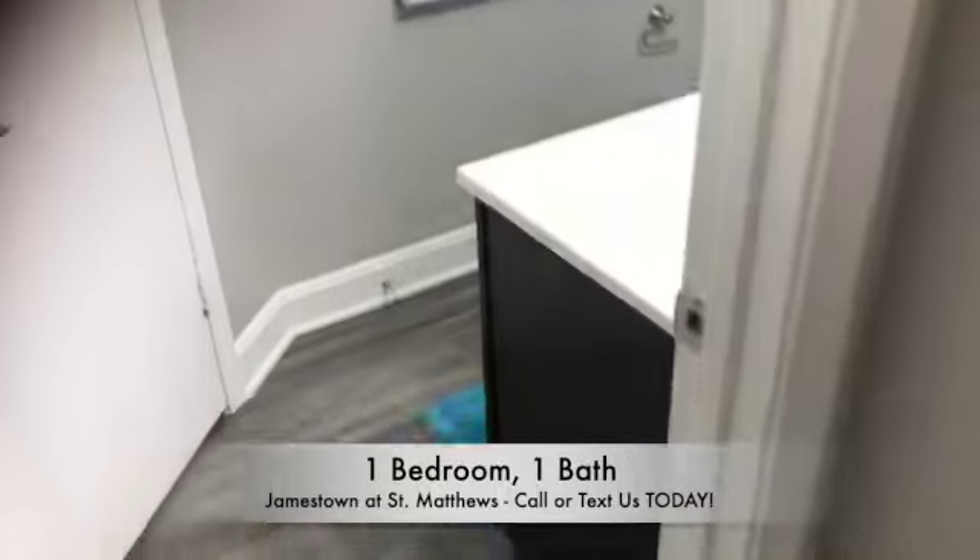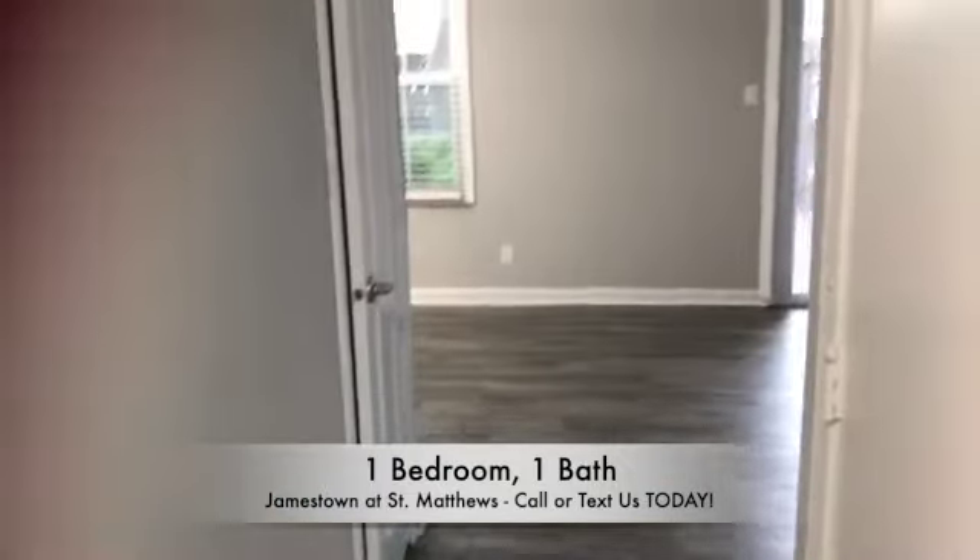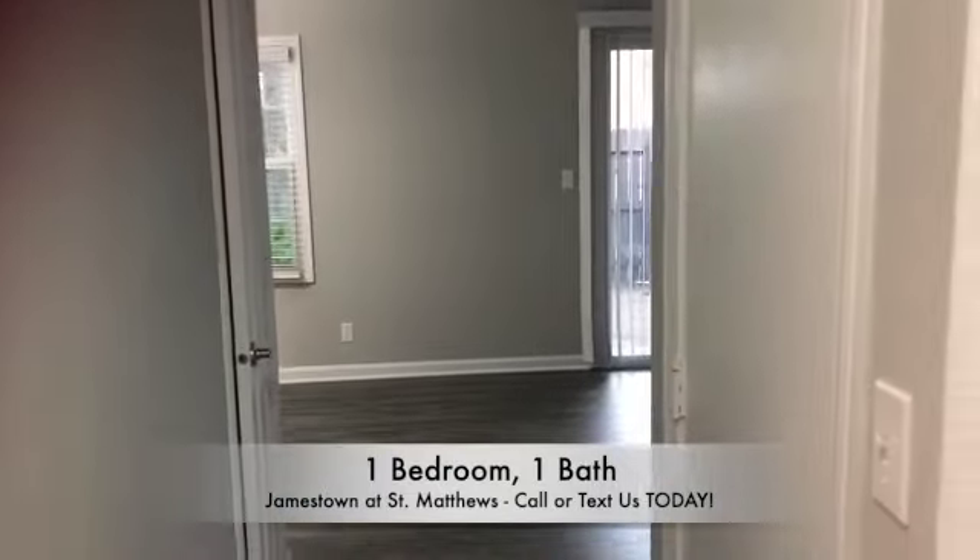Flooring throughout the home will either be gray vinyl plank flooring or carpeting. This floor plan also offers additional storage in the closet.